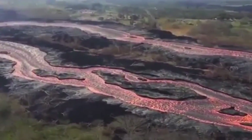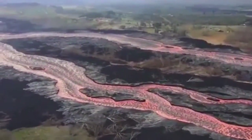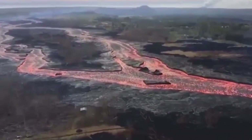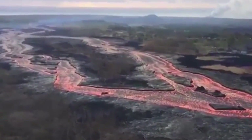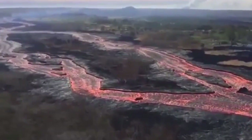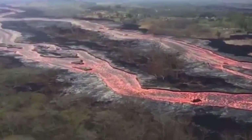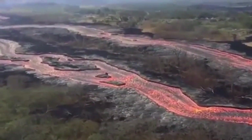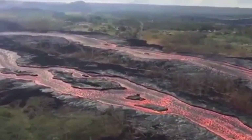Kilauea has been in an active cycle for the last 35 years but turned explosive when a magnitude 6.9 earthquake rocked the area in late April. This is being cited as an unprecedented event, as there are two eruptions occurring simultaneously. The first is the eruption at Kilauea's summit crater, and the second along a 6-mile string of fissures 25 miles down its east flank. Around 9,900 earthquakes have been recorded in the area over the past six weeks.